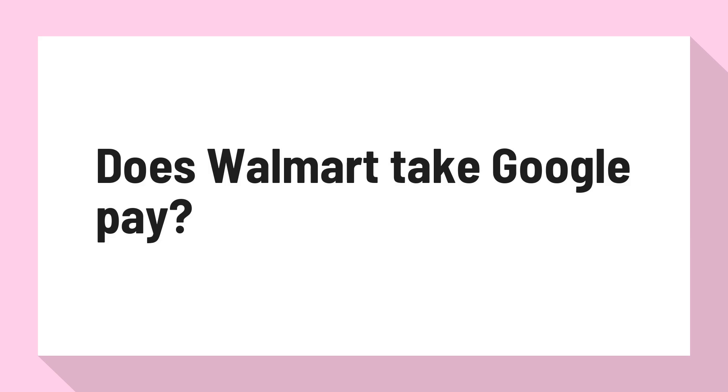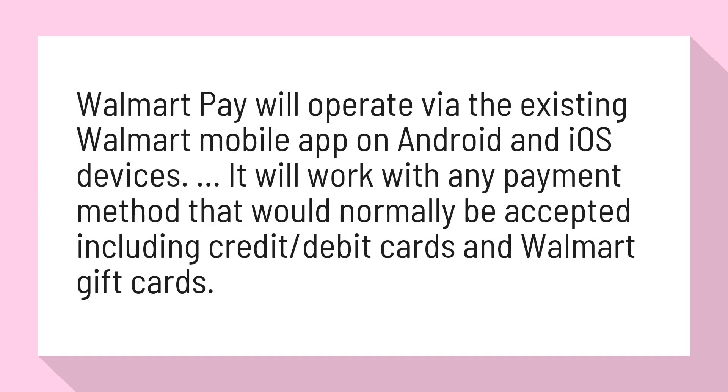Does Walmart Take Google Pay? Walmart Pay operates via the existing Walmart mobile app on Android and iOS devices. It will work with any payment method that would normally be accepted, including credit and debit cards and Walmart gift cards.